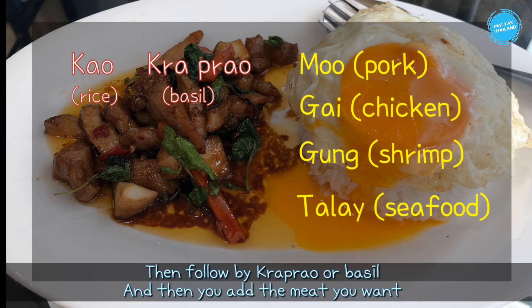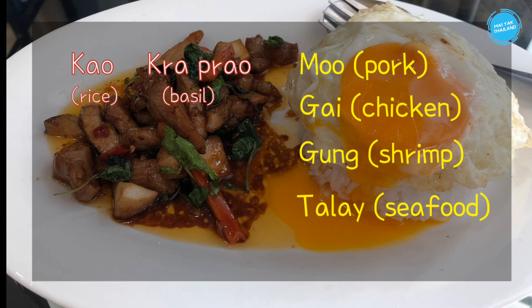When we order, we start with kao (rice) and then follow with kraprao (basil), then you can add any meat you want. For example: kao kraprao moo, kao kraprao gai, kao kraprao goong, kao kraprao talay.